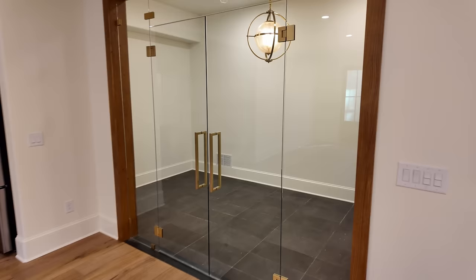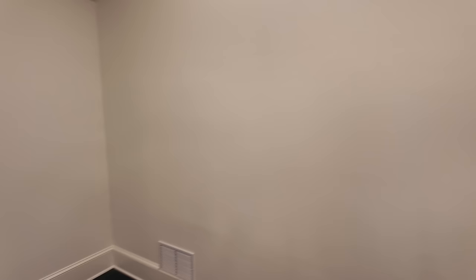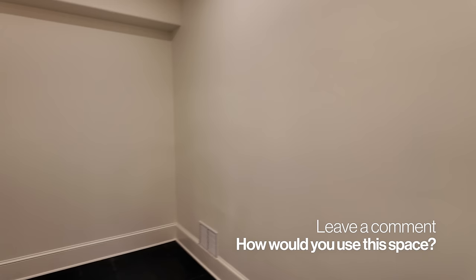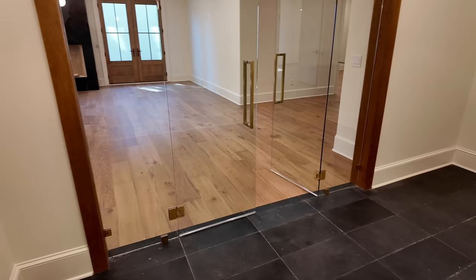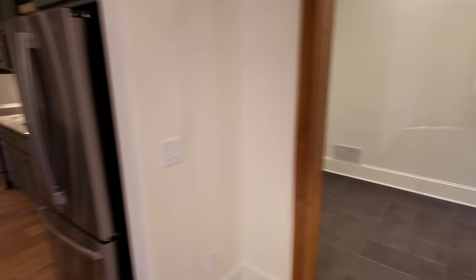I think this room here would be the perfect humidor if you're into cigars — you could make it airtight, get a ventilation system in here. It is serviced by HVAC, and it's supposed to be a perfect spot for a humidor. Let me know in the comments below what you would use this space for — it's got a nice glass wall and French doors. I'm curious, please leave a comment — I'll read and respond.